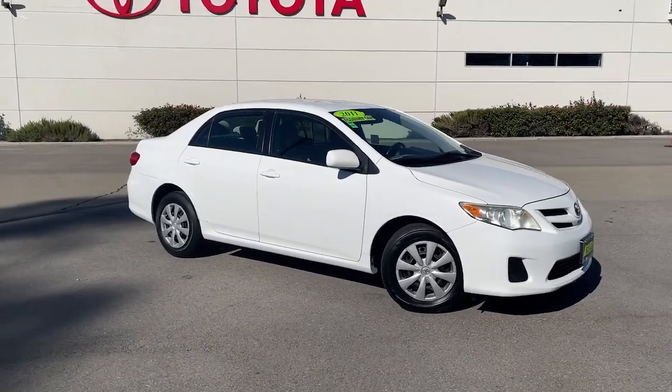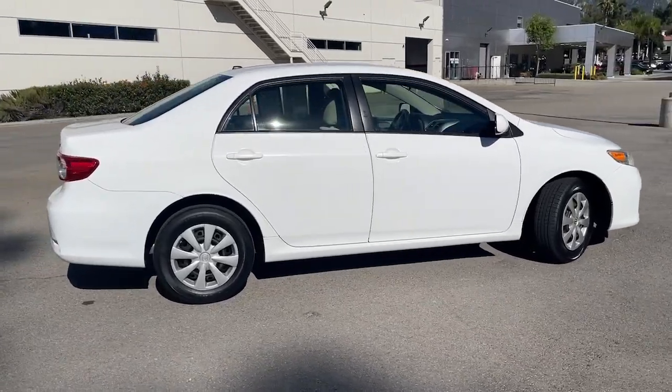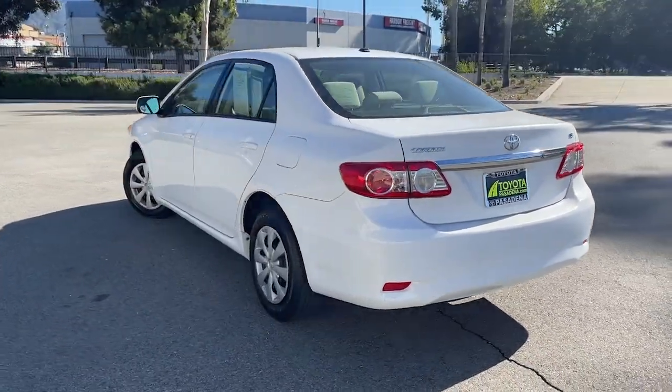Get a feel for the 2011 Toyota Corolla. With less than 80,000 miles on the odometer, this vehicle provides excellent value. Enjoy a view of this sharp-looking, fuel-efficient Toyota Corolla.